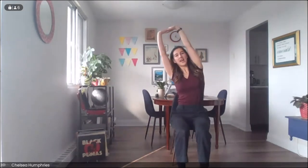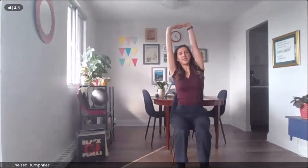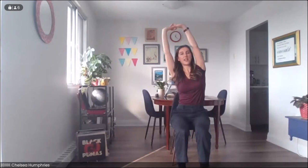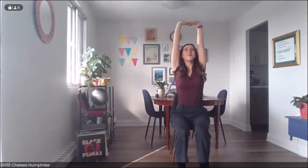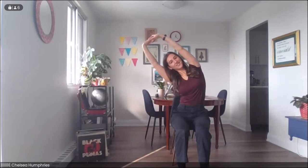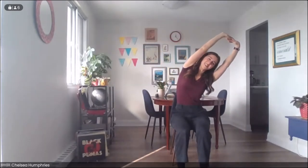We're going to go back and forth a little bit here. Inhale we come up, exhale to the side. You can do this with one arm if that suits you better today, either resting your hand on your chair or maybe your leg. Moving at your own pace, really try to sync up with the breath — exhaling to the side and inhaling to center. We'll take one more to both sides, inhaling reaching up and exhaling to the side.